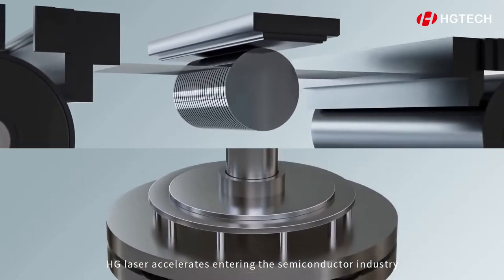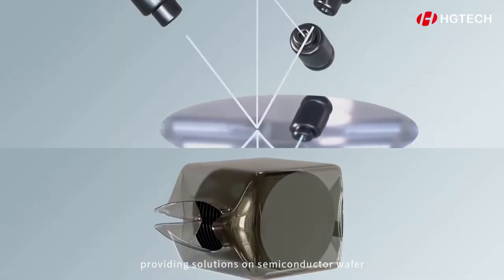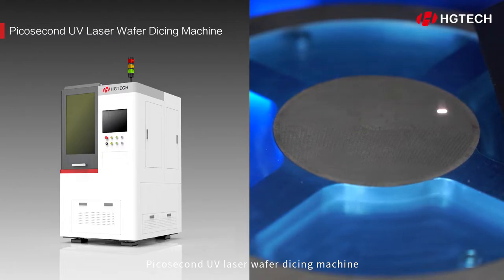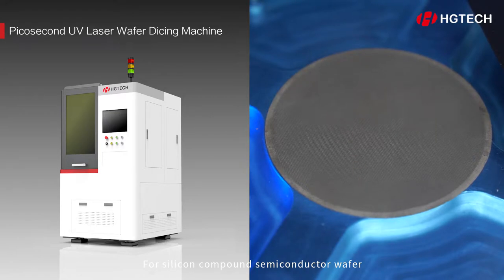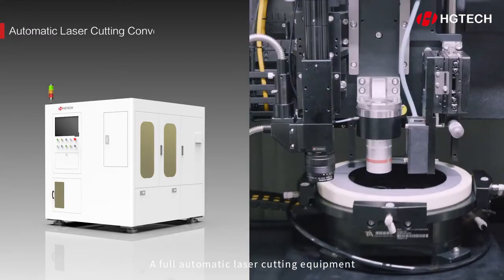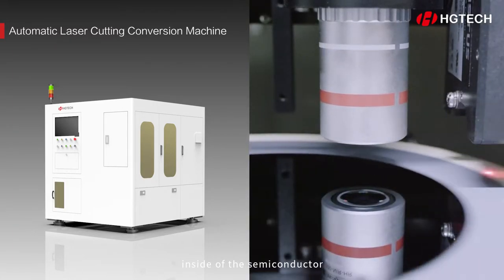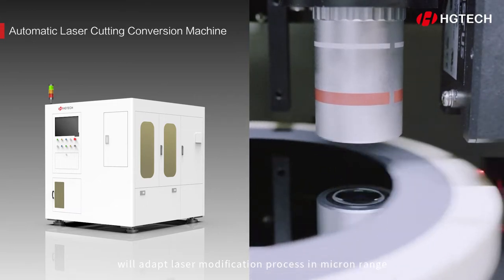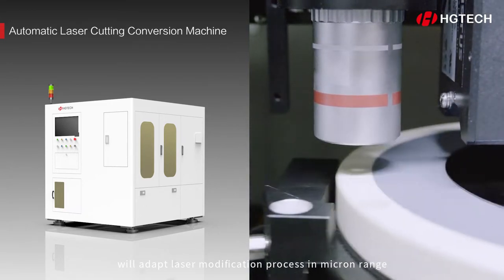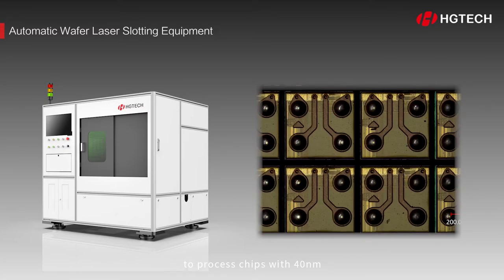HG laser accelerates entering the semiconductor industry, providing solutions on semiconductor wafer. The picosecond UV laser wafer dicing machine offers high precision and speed. For silicon compound semiconductor wafer, it performs half or penetrating cutting in high precision. A full automatic laser cutting equipment inside the semiconductor adapts a laser modification process in micro range. Automatic wafer laser slotting equipment can process chips with 40 nanometer precision.